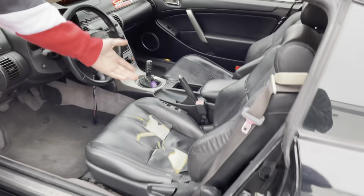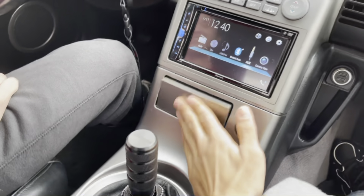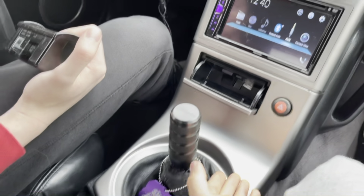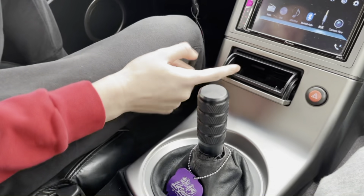Another common problem with this G35 is the ashtray — it just doesn't stay up. It is fixable; you can take it off and fix the clips underneath, but otherwise you just have to deal with it. It's annoying because if you have change in there and you go fast, it'll just fall out.